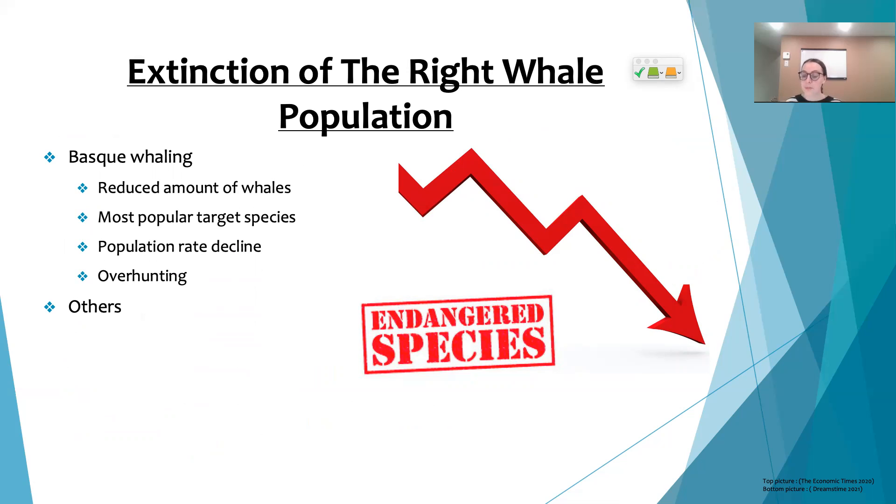North Atlantic right whales were the primary target of Basque whalers, who hunted them heavily, which contributed to their endangered status today. I hope you liked today's video and will join us next week to learn more about Basque whaling in the third episode of this series. Thank you and have a good day!